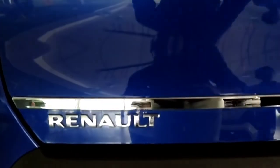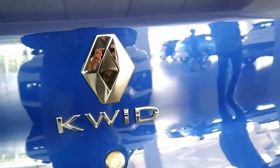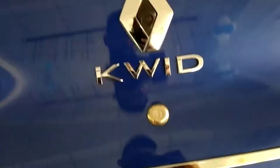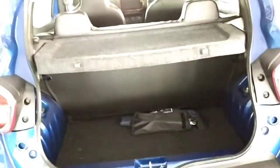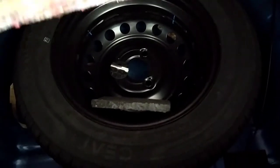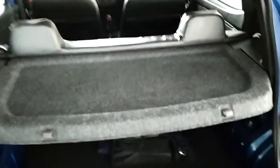Renault badging right here, and there is a chrome line running across the boot lid. Renault logo and Kwid badging. This is the reverse parking camera of the car. It gets electronic boot release and the boot carrying capacity happens to be 279 litres. The loading lip is quite high. The spare wheel is placed underneath and is not an alloy. This is the rear parcel shelf. The fuel tank capacity happens to be 28 litres.